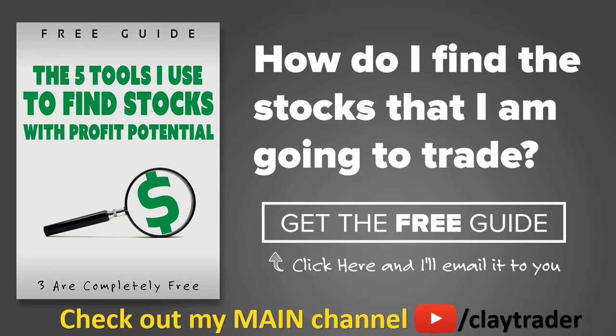One of the most popular questions I get is: Clay, how do you find the stocks that you trade? So what I've done is put together this free resource guide, where I talk about the tools that I use to locate stocks that I find interesting and think may have potential. If that sounds like something that could add value to you as a trader, then by all means click right there to get access to the guide. The guide itself is very short and to the point, and it is free. Thanks for watching. Have a good one.